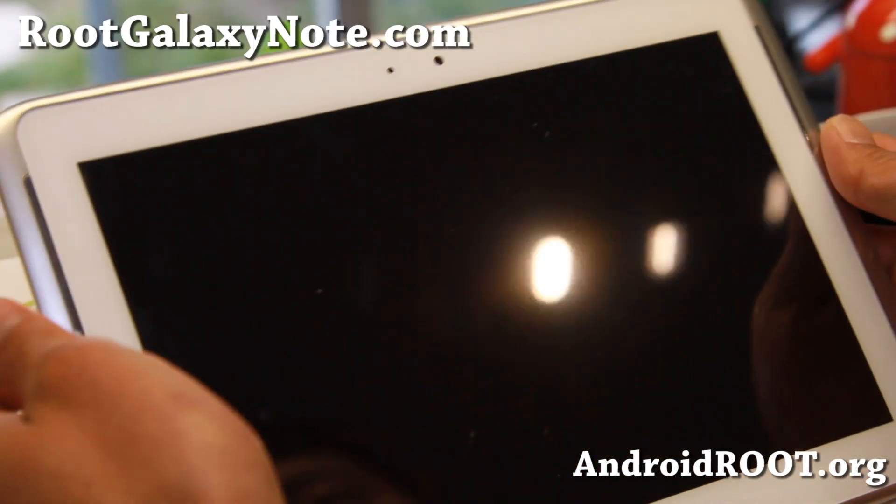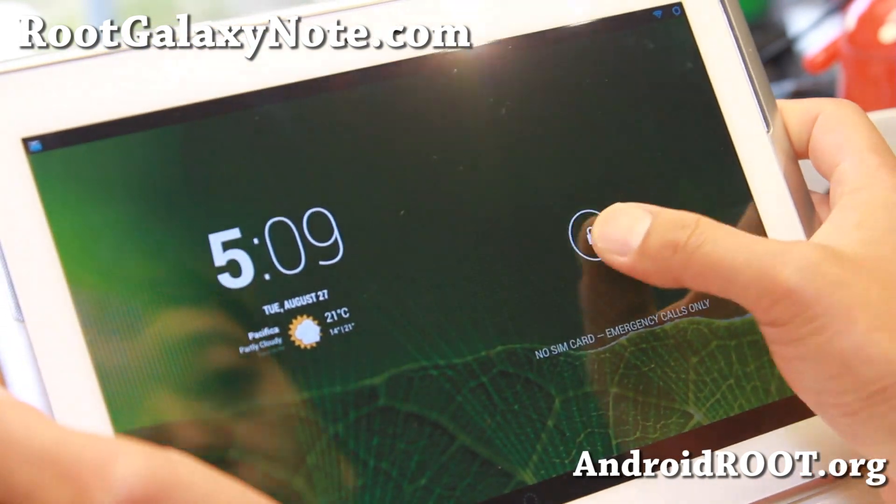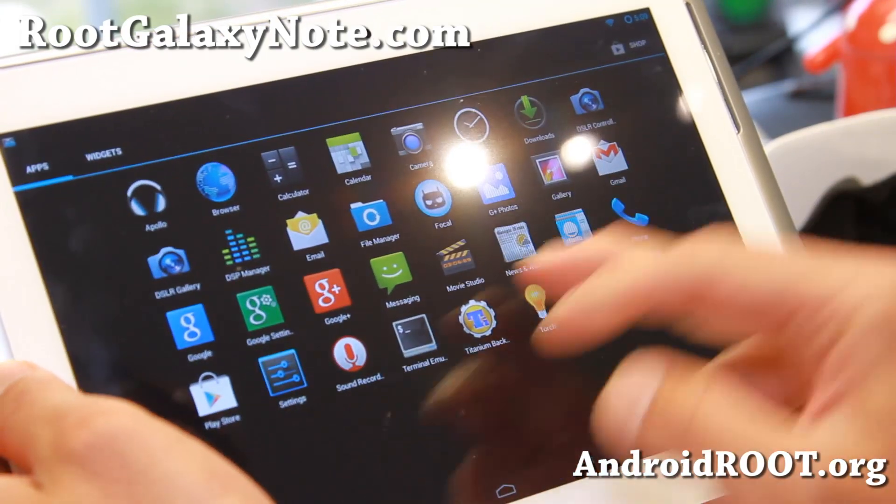Hi folks, this is from RootGalaxyNote.com for this week's Note 10.1 ROM of the week. Check out Android 4.3 CM 10.2. This is by Humber OS.